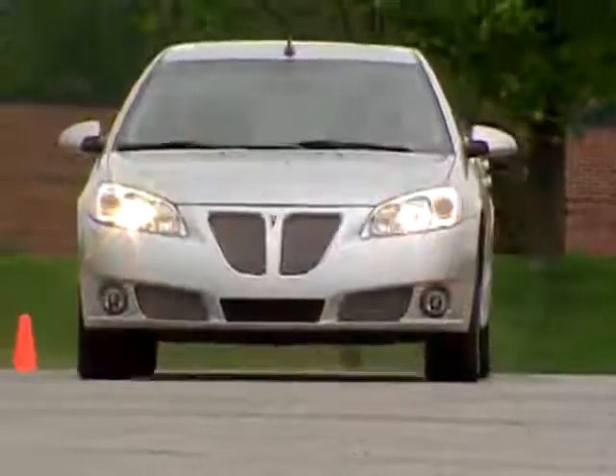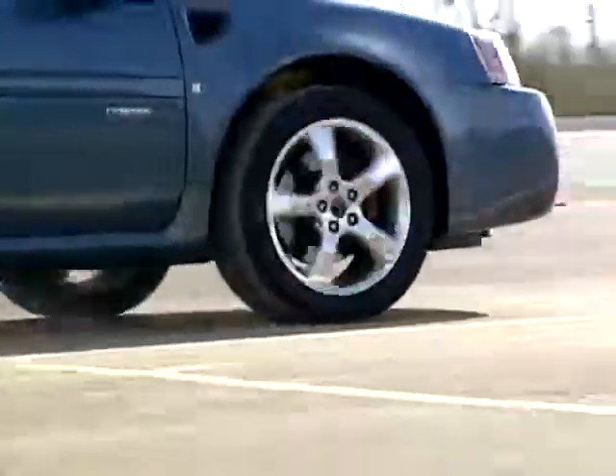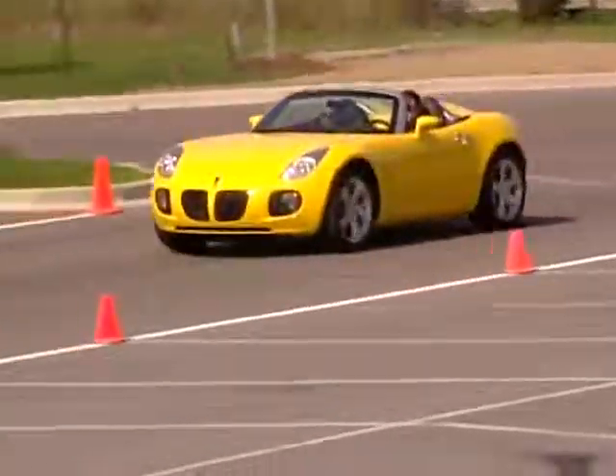With special high-performance engines and transmissions to match, the new GXP Series delivers the power that compels the true enthusiast driver.